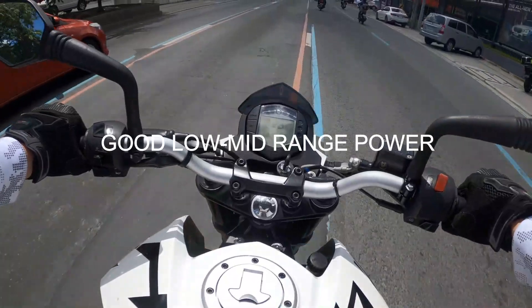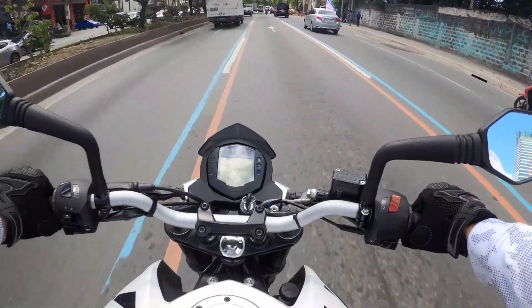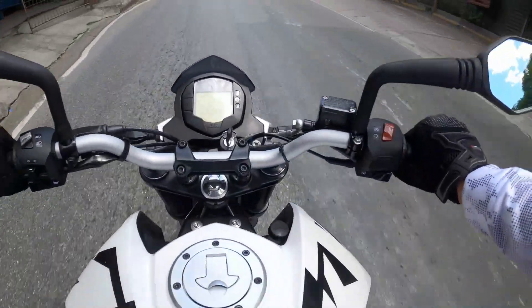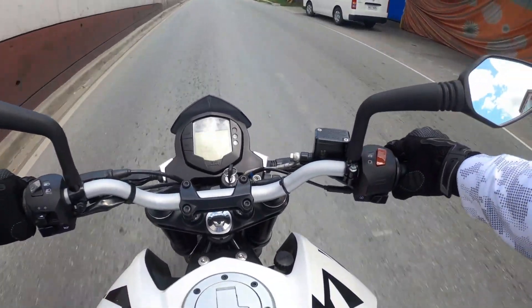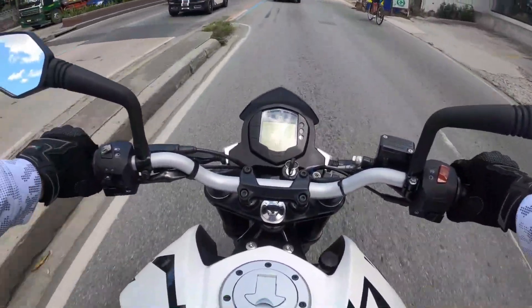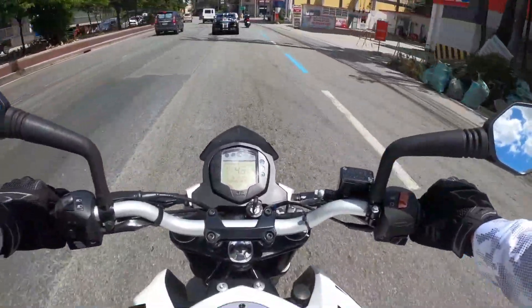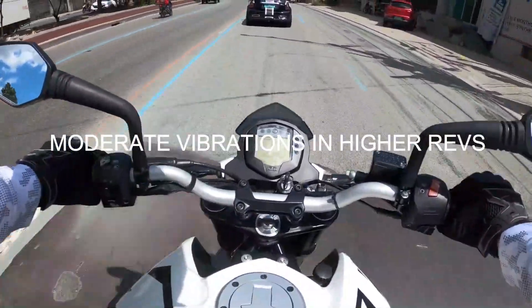It definitely lives up to its legend of torque and power. As you can see, the power is there. In higher revs it has a moderate vibration to it — it's not uncomfortable, but you can definitely feel it.